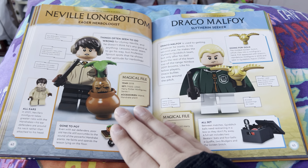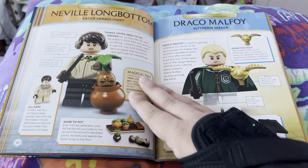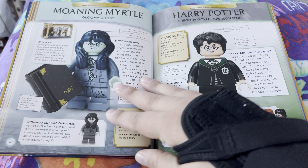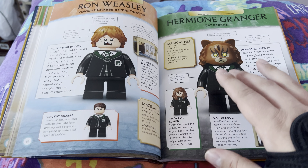But if you hate Harry Potter because you can't separate J.K. Rowling from the franchise, that's a you problem. Not a me problem.